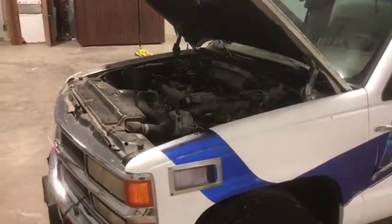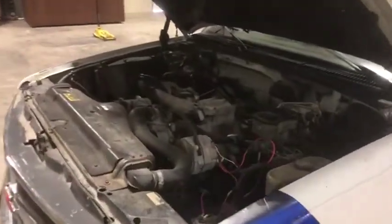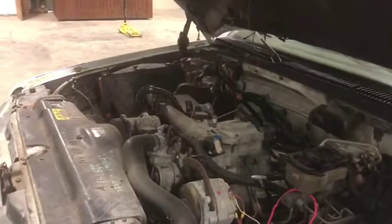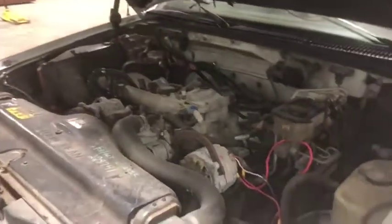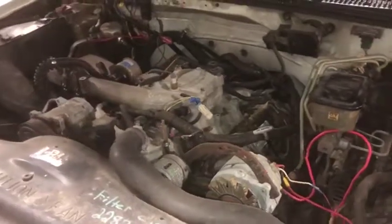According to the fire department that brought this truck in, that is the issue with the truck. As you can see, it's not locked up. It does turn over. It is getting up to speed. They're telling me that it's just the injector pump that needs to be changed.